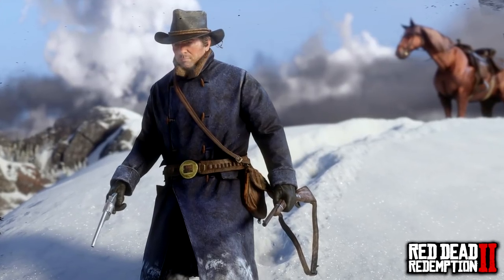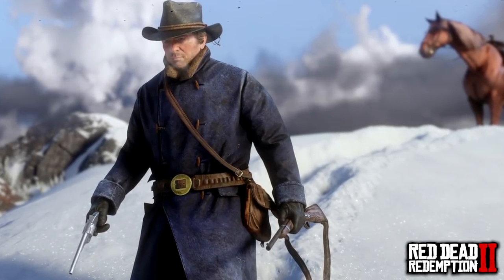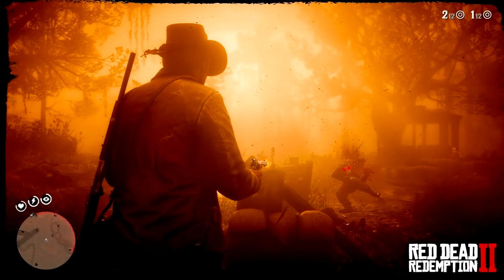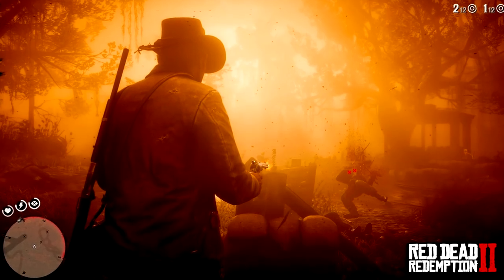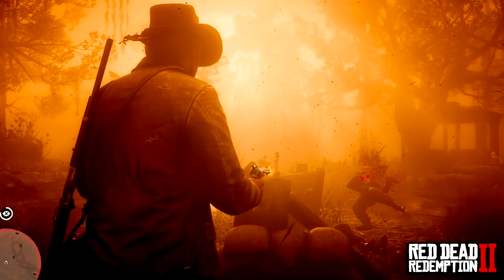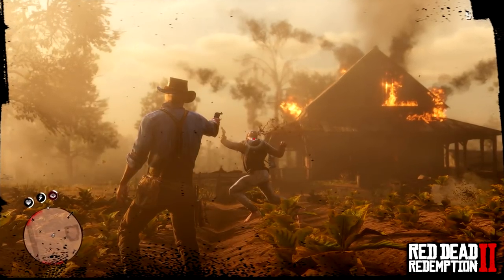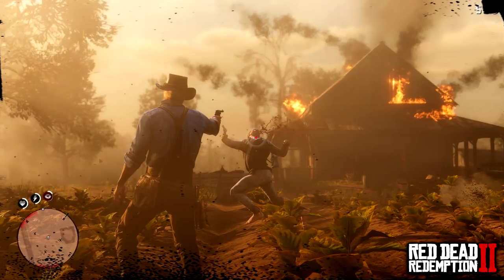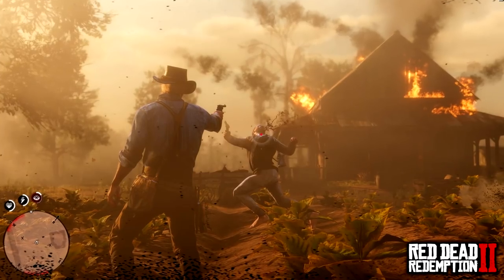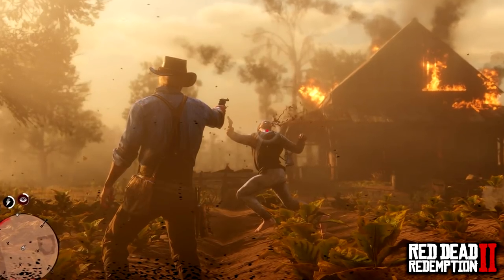There is also a section on Dead Eye: 'Dead Eye is a powerful weapon of its own, temporarily slowing down time during combat so you can pick off your enemies with more precision.' We all know how Dead Eye works. In the new screenshots, we have Arthur Morgan with a beautiful sunset, and there's a guy flying through the air with Dead Eye just unleashed on him. Another new screenshot shows Arthur Morgan blowing another person's head off — there are loads of dead bodies on the mini-map and the house is on fire. Arthur Morgan is clearly in a really bad mood today.